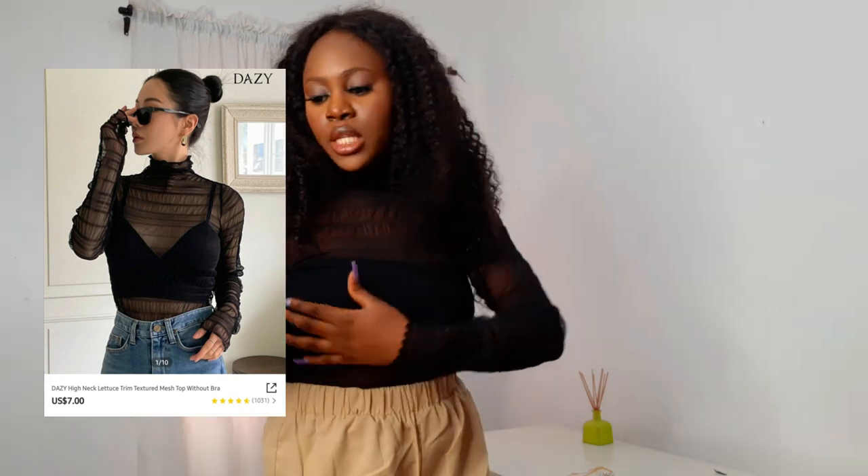This mesh top is so perfect. The turtleneck detail is one of the reasons I had to get it — I love how it's a turtleneck but still loose, so it's not constricting. I'm really starting to like mesh tops because both of the ones I got look really good on me. I got this for seven dollars in size large. This is the Dainsey High Neck Lettuce Textured Mesh Top — look at the quality and detail. It's also a long top, which I tucked in, but you can wear it out too. I love the stretchy material.